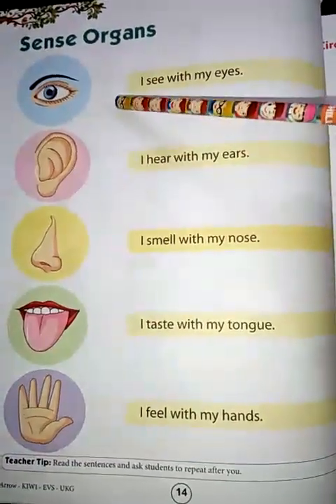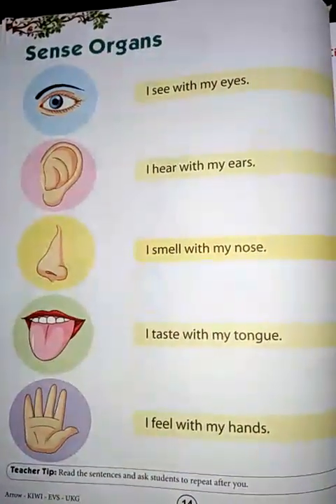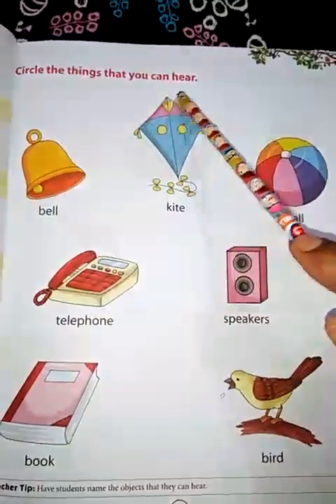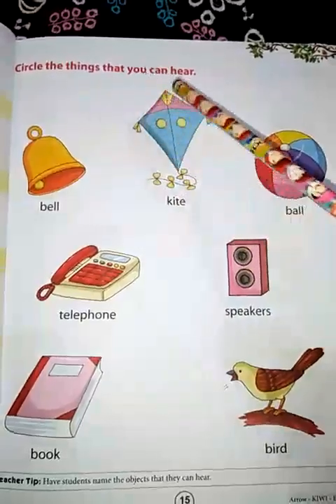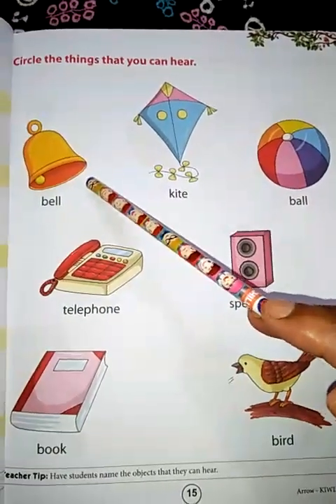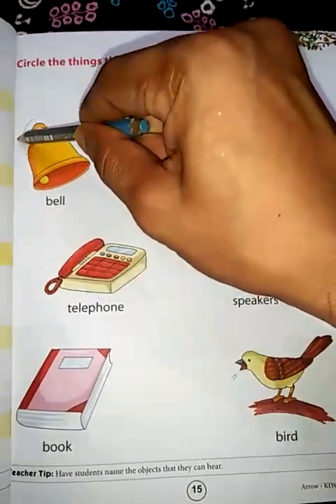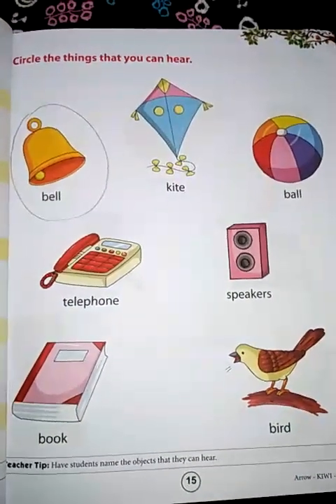So children, these are our sense organs. Now, go to the next page. Circle the things that you can hear. You have to circle the things that you can hear. Can you hear the sound of a bell? Yes. So what you have to do? You will circle it. Do it in your book.